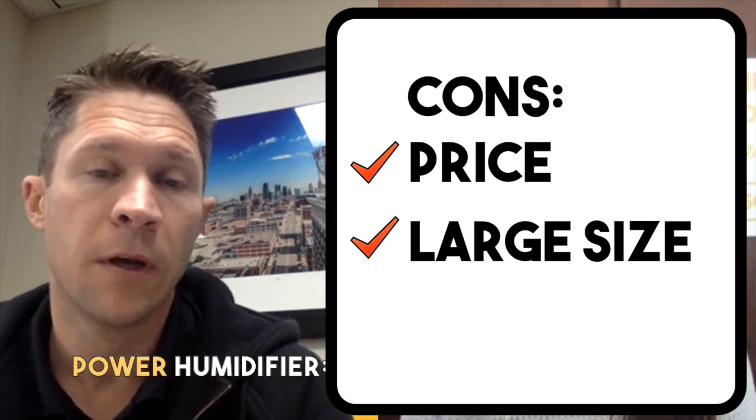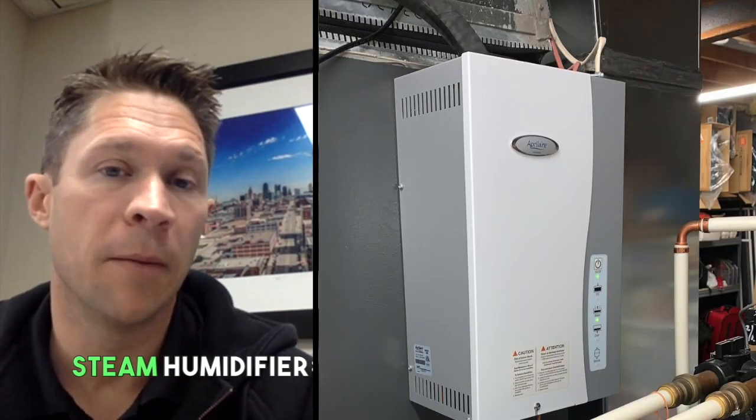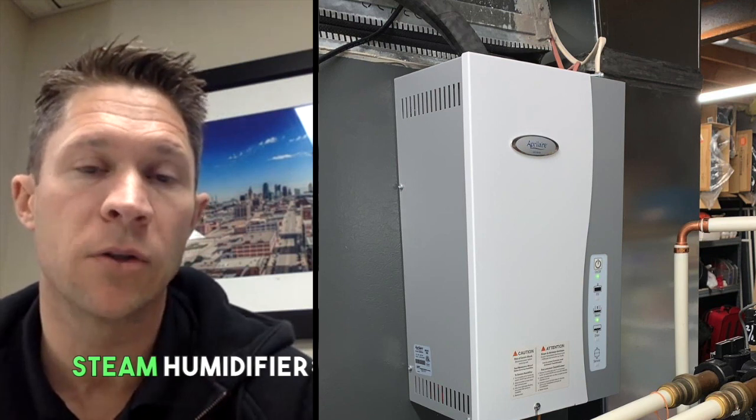In my personal opinion between the two, if you've got space for both, I would typically recommend going with the power. I actually have a steam in my house. I had a power humidifier and it was not keeping up — it just wasn't keeping up — so I ended up going to a steam.